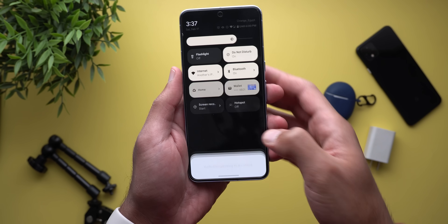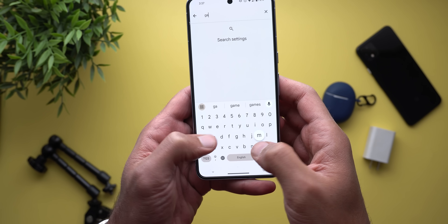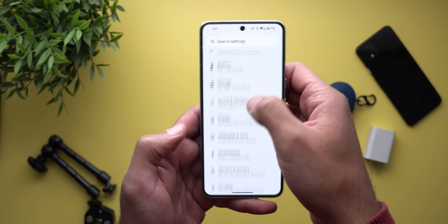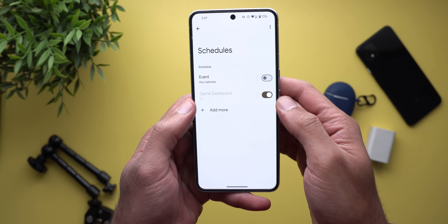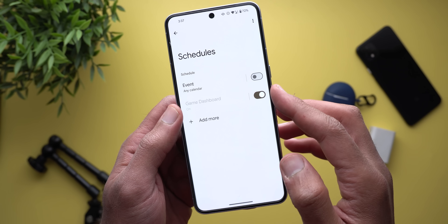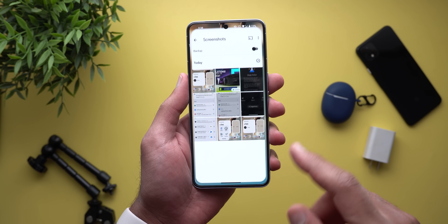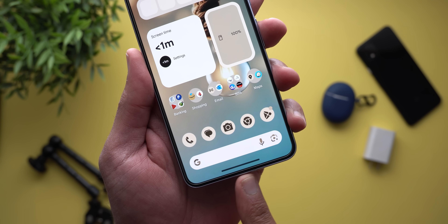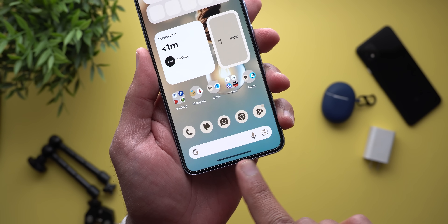The second bug is the game dashboard is grayed out and it doesn't show up when you play any game. When you go to Notifications, then Do Not Disturb, then Schedules, you will see that the game dashboard is grayed out — you only have the toggle, and even though the toggle is turned on, when I launch any game it doesn't show up. The third and last bug is when you take a screenshot, the home bar at the bottom appears to be much bigger than the real one.